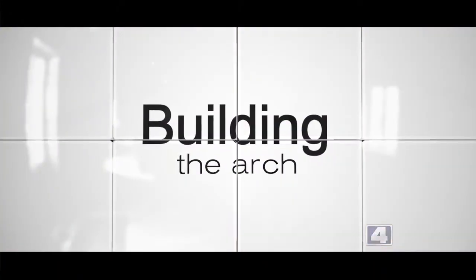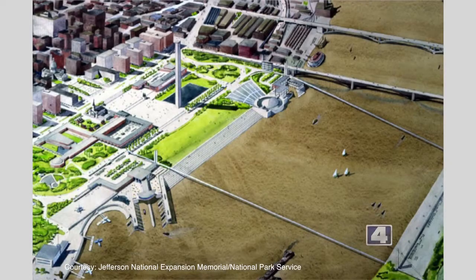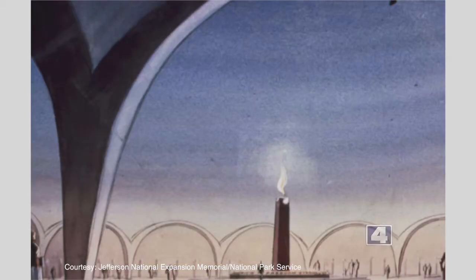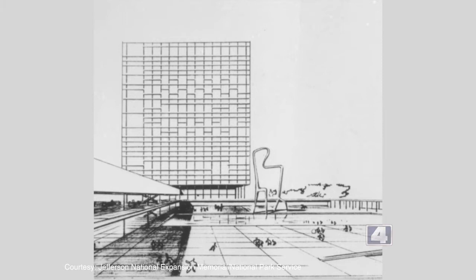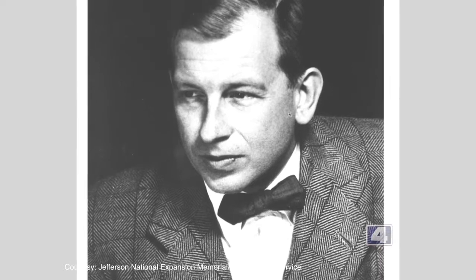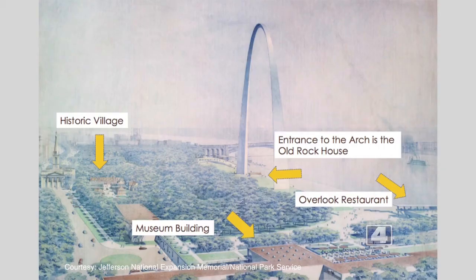To truly understand the arch's future, we must first look back at the past. The arch came about as a result of an architectural competition held in 1947 — it was 12 years after the park was created that they decided what this memorial was going to look like, what to do with 90 acres of land on the riverfront. They got 172 entries, all very different from one another, and the one they chose was the very best. It was submitted by a man named Eero Saarinen. His design featured a gigantic stainless steel arch, museums, restaurants, and a beautiful urban forest that would surround the arch. He and his landscape architect Dan Kiley said they wanted the arch to seem like it was just springing up out of this forest.